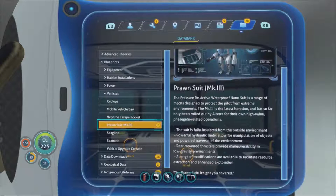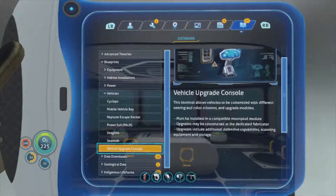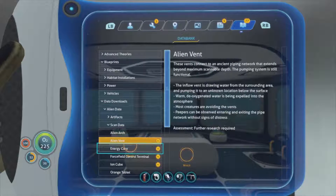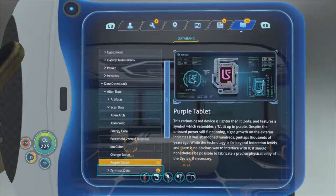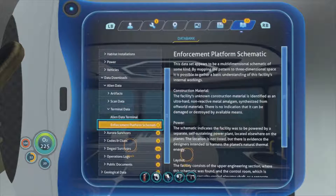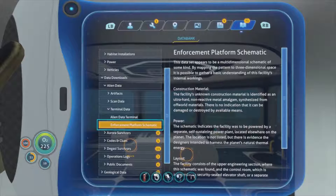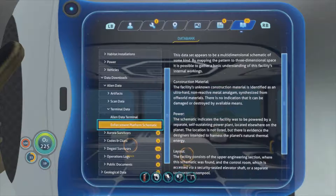Need to make that - I guess that might be our way out of here. Alien vent energy core, force field, control terminal, ion cube, purple tablet, terminal data, enforcement platform schematics. This data appeared to be multi-dimensional schematics of some kind - by mapping the pattern to three-dimensional space it's possible to gather a basic understanding of this facility in terms of internal workings.